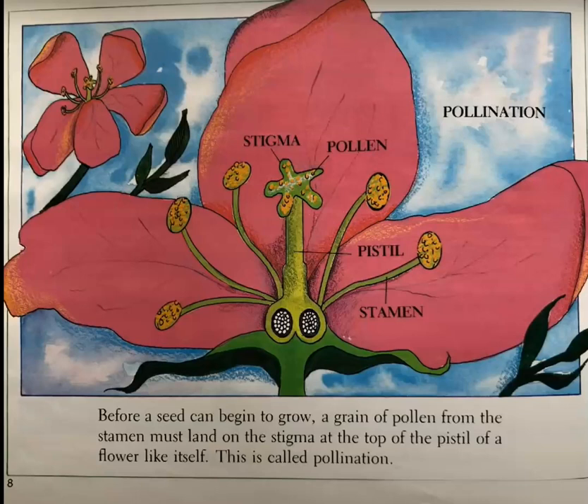Before a seed can grow, a grain of pollen from the stamen must land on top of the pistil of a flower like itself. This is called pollination.